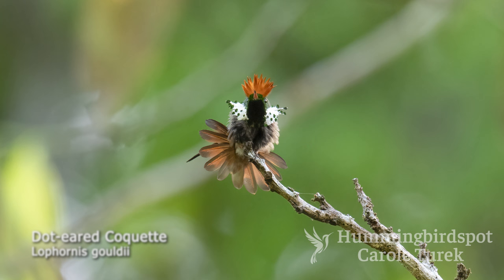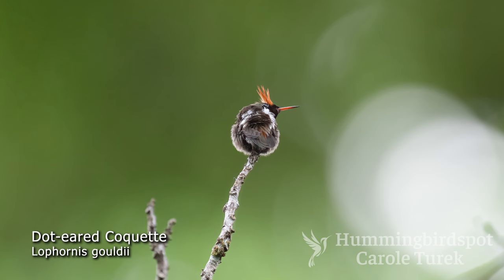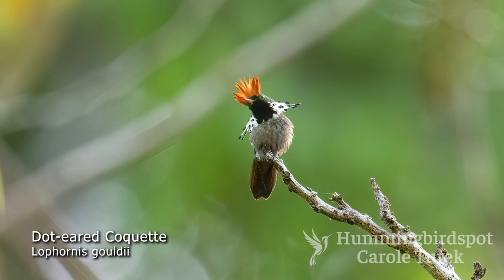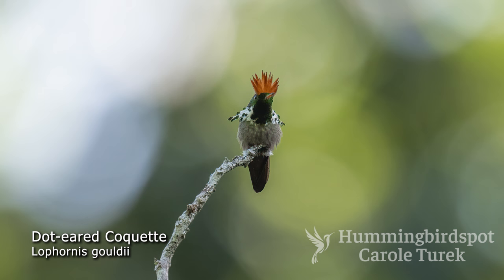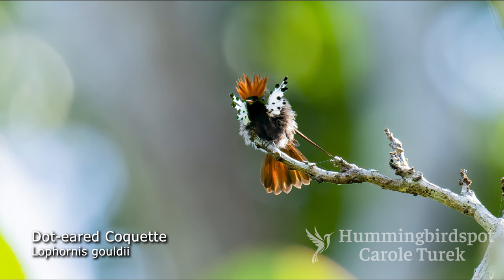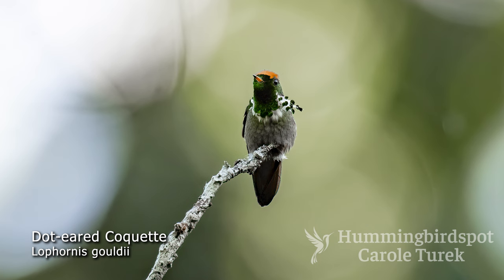The dot-eared coquette is a small and dazzling hummingbird found mostly in Brazil, with only one recorded as a vagrant in eastern Bolivia. Although its territory seems to be rather widespread, it is a very difficult bird to find. Currently, there are only 154 observations on eBird. The bill is red and tipped in black. The male's forehead is green, and he has long rufous feathers on his crown that he can elevate to form a crest. His back is bronzy green with a white band across the rump, typical of all the coquettes. He has a green gorget with long white feathers tipped with green that fan out and back from his throat. The throat dots at the end of the throat feathers usually appear black, but if you're lucky, you might catch a glimpse of green.